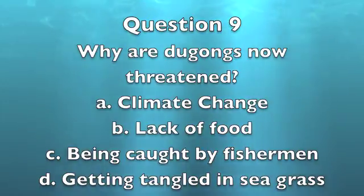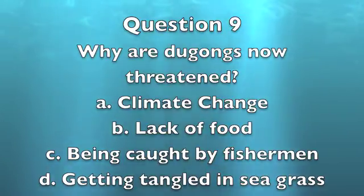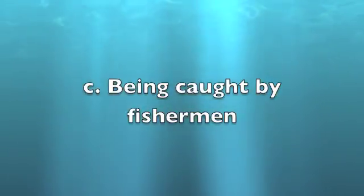Question 9: Why are dugongs now threatened? A. Because of climate change. B. Lack of food. C. Being caught by fishermen. D. Getting tangled in seagrass. The answer is C, being caught by fishermen. Fishermen are now poaching these animals, threatening their species.